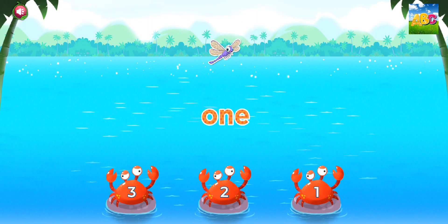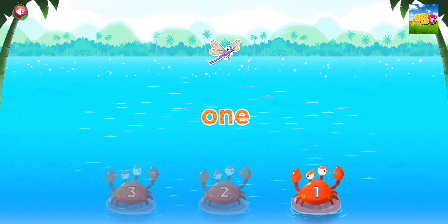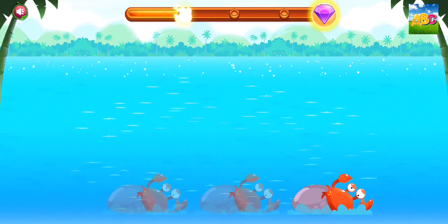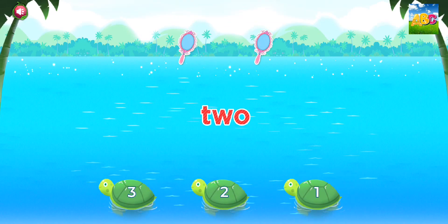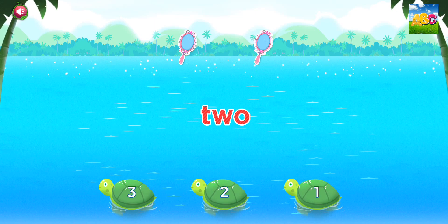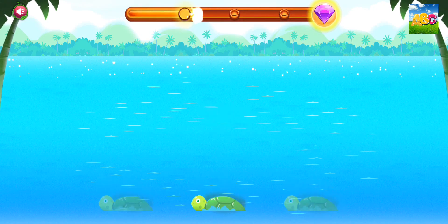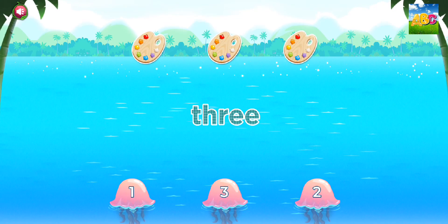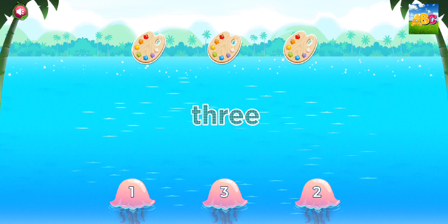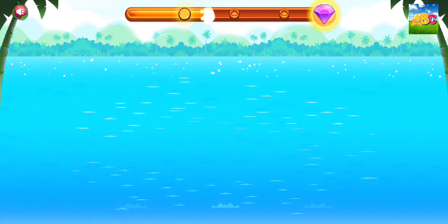Touch the correct number. 1. You did it! Touch the correct number. 2. Great! Touch the correct number. 3. Awesome!